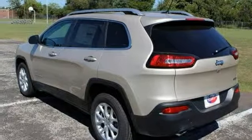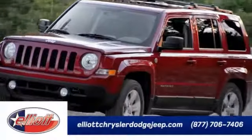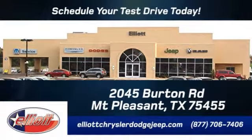See it for yourself today. Elliot Chrysler Dodge Jeep — schedule your test drive today. We are located just off I-30 on Burton Road in Mount Pleasant.